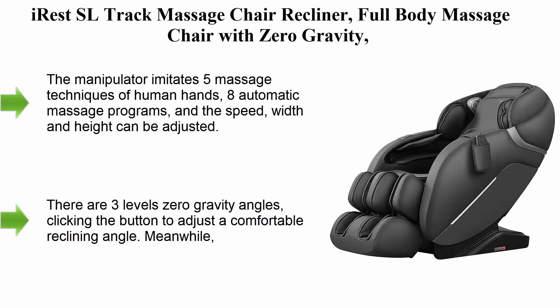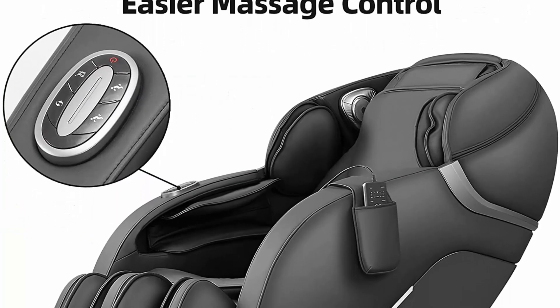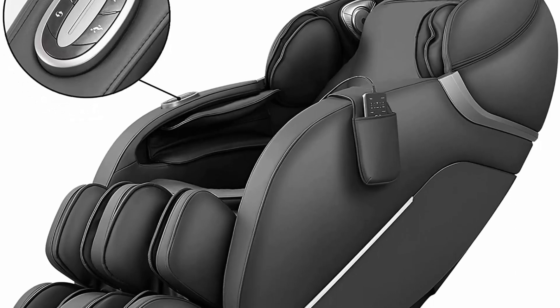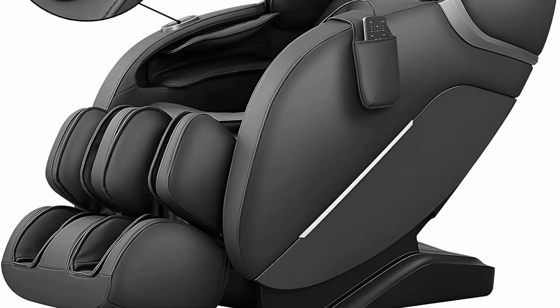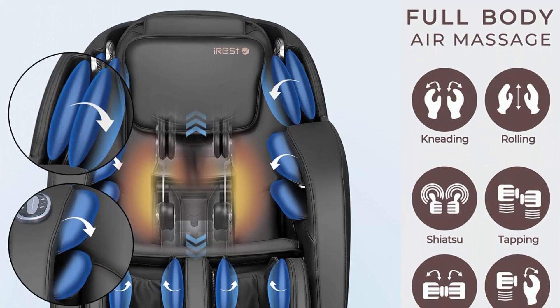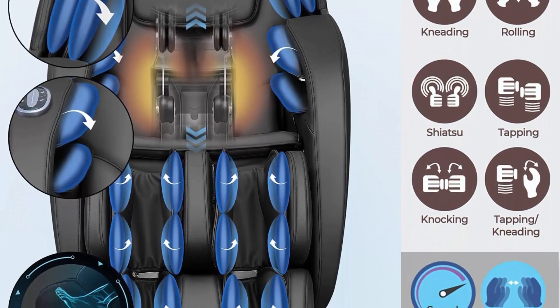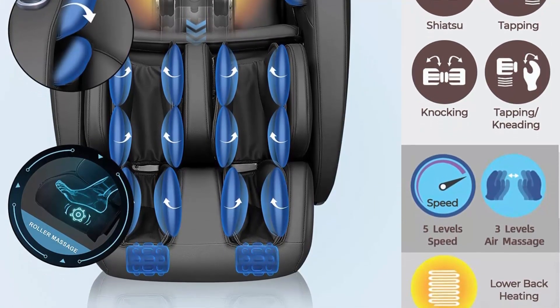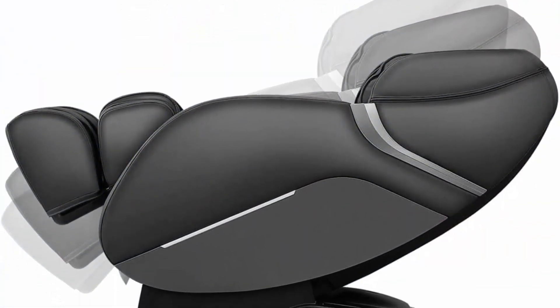Number 3: IRIS SL track massage chair recliner, full body massage chair with zero gravity, Bluetooth speaker, manipulator airbags, heating, and foot massage — in black. The manipulator imitates five massage techniques of human hands with eight automatic massage programs; speed, width, and height can be adjusted. Foot massage: the airbag wraps the entire instep for a pressure massage, and airbags on the calf area compress the leg muscles and relieve soreness. The foot roller massage creates a relaxed body comfort experience.